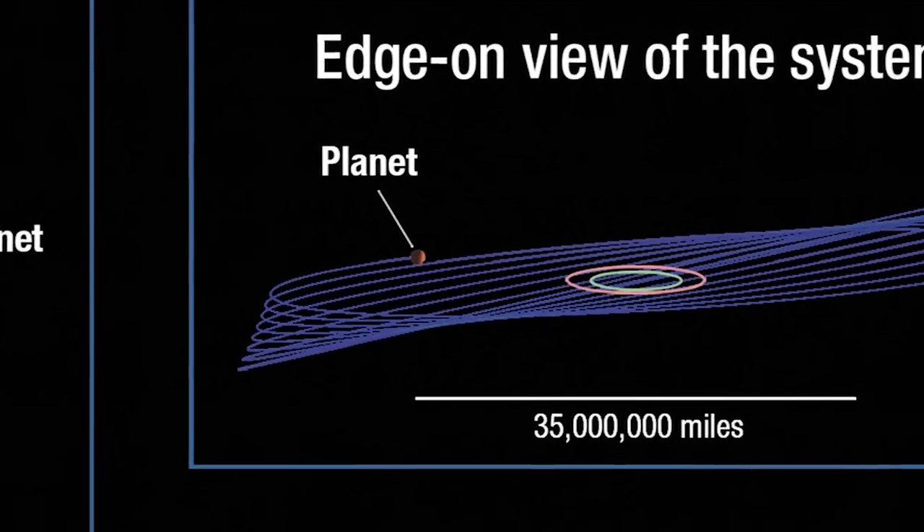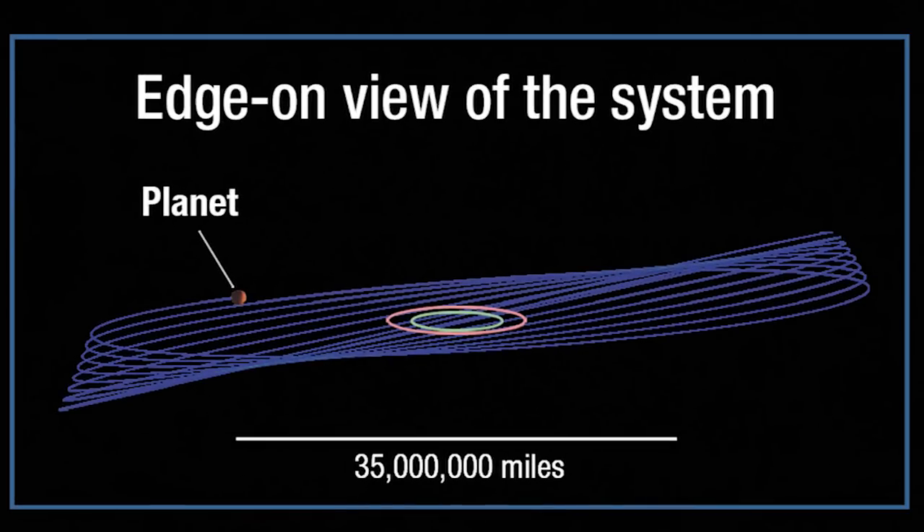Looking at the orbit from the side is what really made astronomers scratch their heads. As you can see, the orbit of Kepler 413b does not follow the ecliptic plane of the stars. Since Kepler observes exoplanets by the transit method — observing the dip of light that occurs once the planet moves in front of the star — it was a little weird that astronomers would see this transit happen three times in 180 days and then stop.